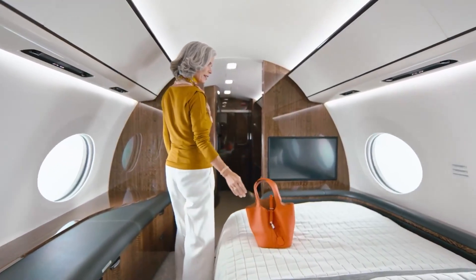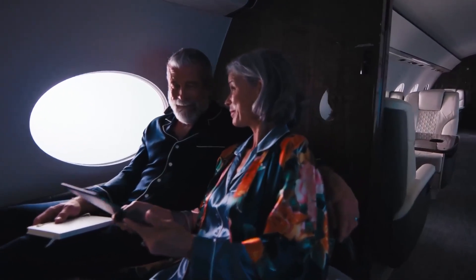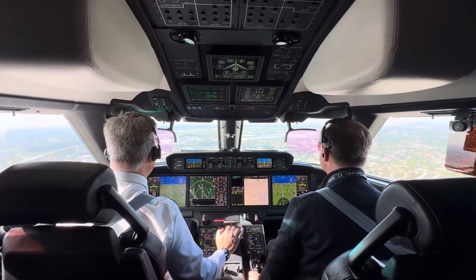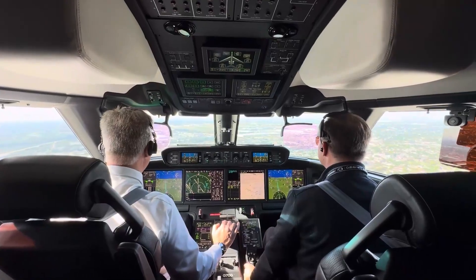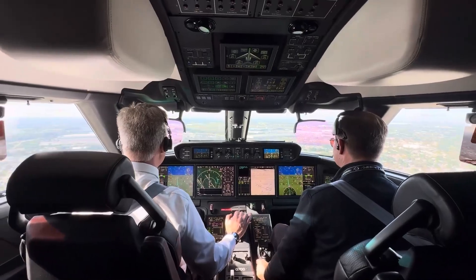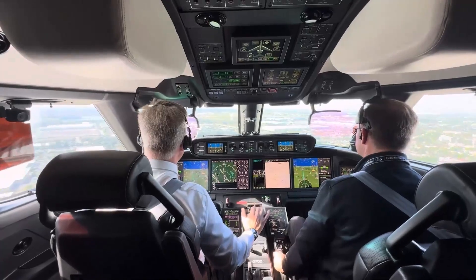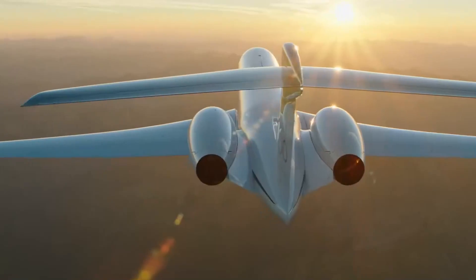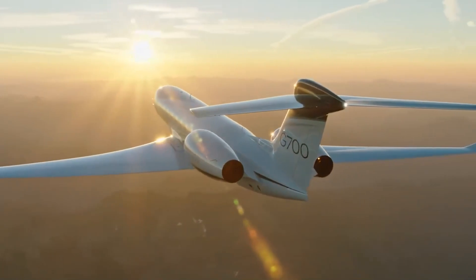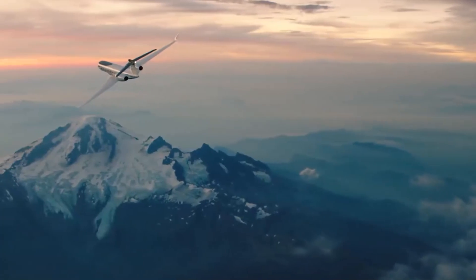The G700 laughs in the face of challenging weather and high-altitude airports. Advanced avionics and flight control systems ensure safe and reliable operation even when the weather decides to throw a tantrum. With turbulence-detecting technology and predictive landing performance calculations to boost situational awareness and overall safety, and when it comes to climbing to dizzying altitudes, the G700 is your ticket to a rapid ascent — reaching cruising altitude swiftly and comfortably, thanks to its impressive climb rate.